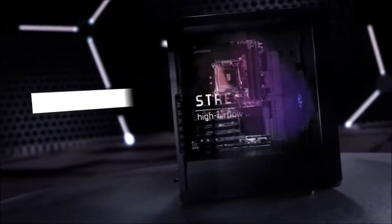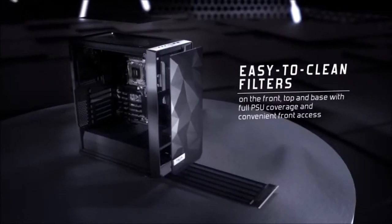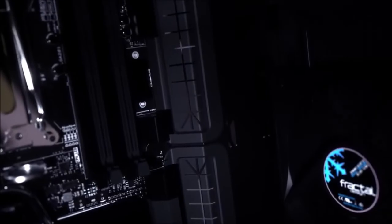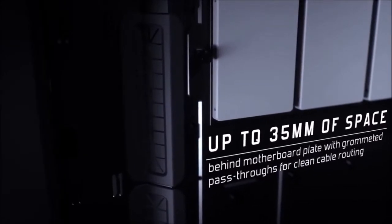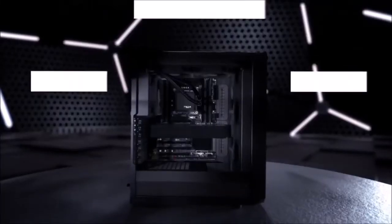It comes equipped with two pre-installed 120mm fans — one at the front that sucks in fresh air and one at the back that extracts hot air. You can also add another two 120mm fans at the front and one 120mm fan at the bottom for a grand total of seven fans. For water cooling, you can mount a 360mm radiator on the front panel and a 280mm radiator on the top panel.